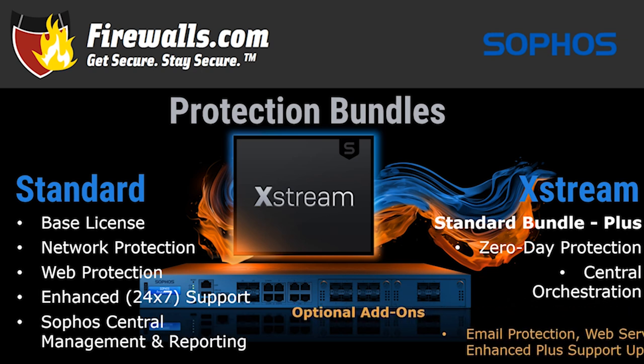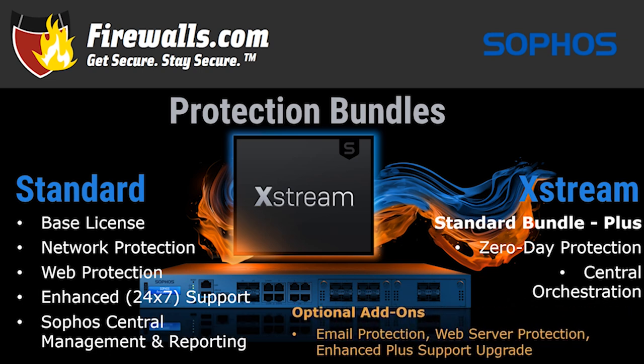Optional add-ons, no matter which bundle you choose, are email protection, web server protection, and an enhanced plus support upgrade. Both the Extreme and Standard protection bundles come with the XGS firewall hardware included in one, three, and five-year subscription options. And if you so desire, you can get the individual bundle components à la carte as well.